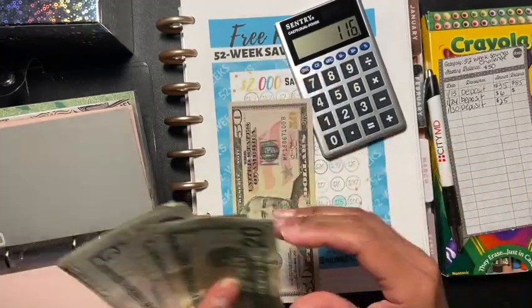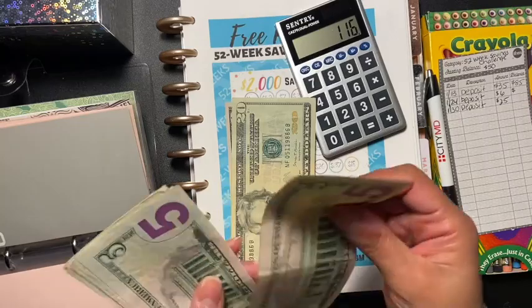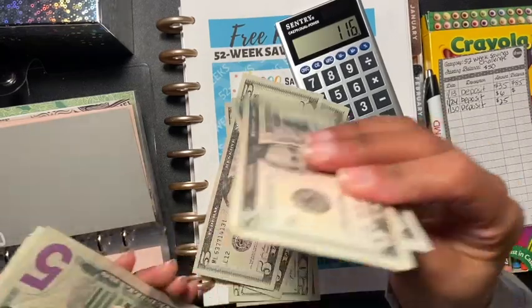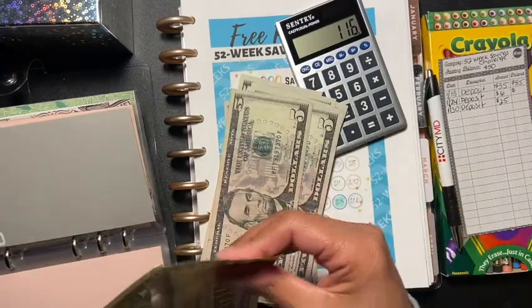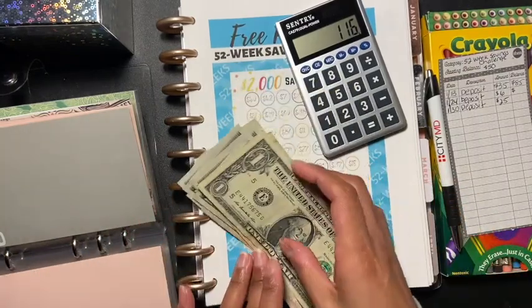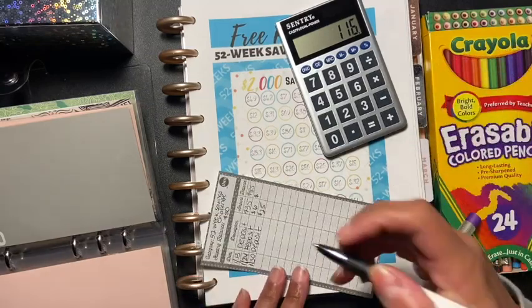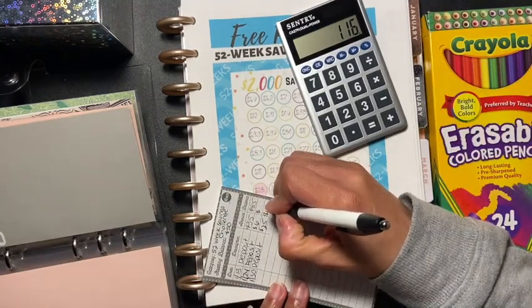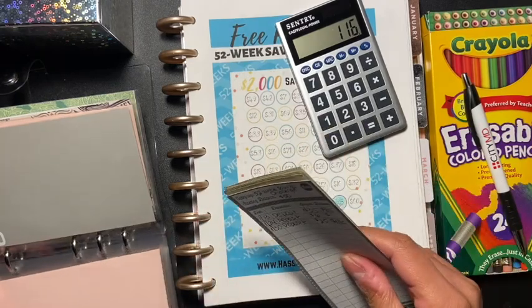Okay, so that's 50, 50, 50, 60, 70, 80, 90, 100, 110, 115, 116. Yes, $116 is in here — $116 for our savings challenge!